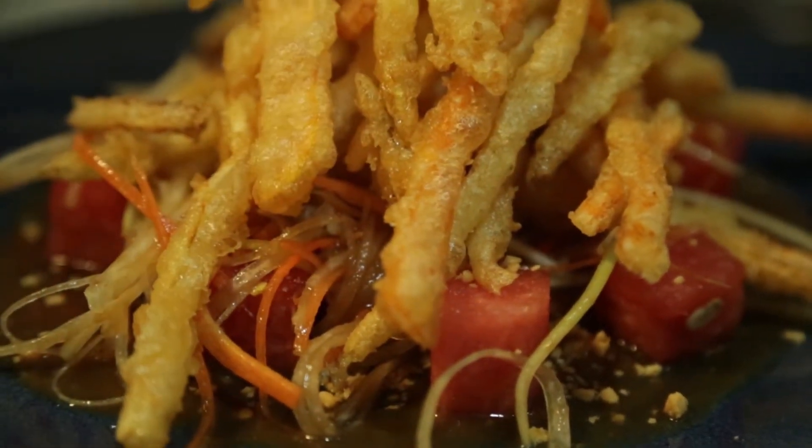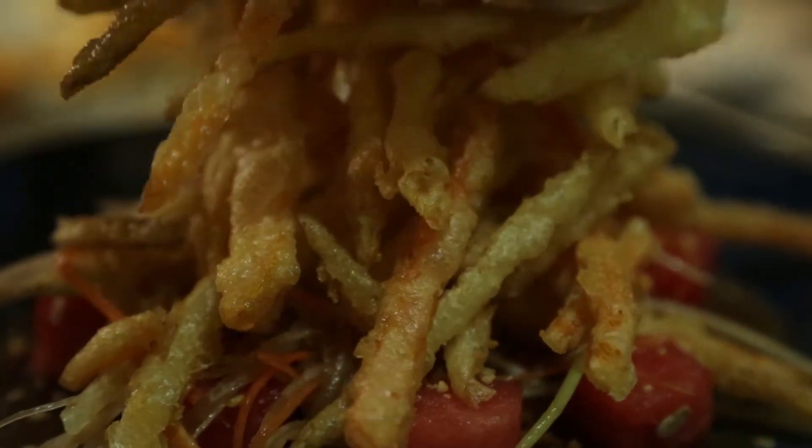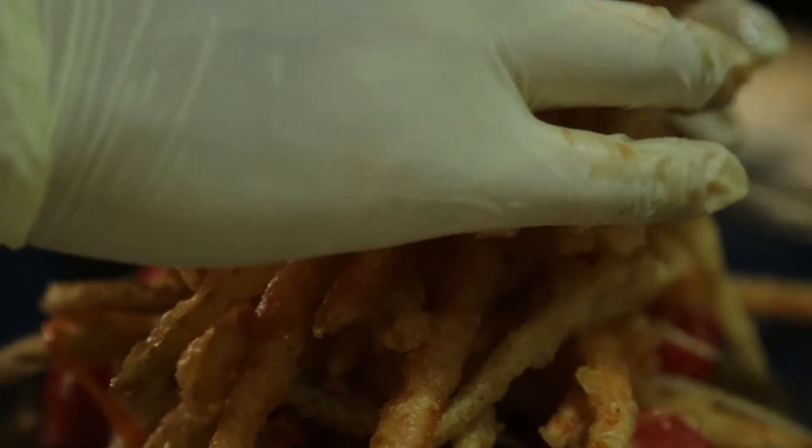Next up is the crispy papaya. I love the combination of the spicy sauce and the sweet and refreshing watermelon — I'm refreshing myself now. You have to have fresh watermelon in this, or it will be too sour. I love it.